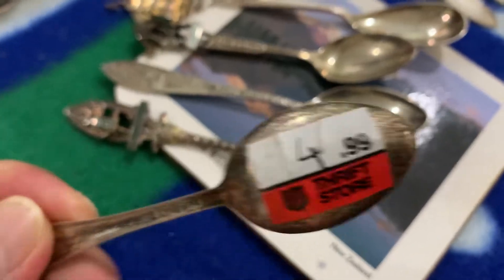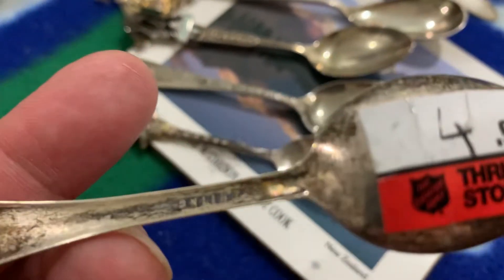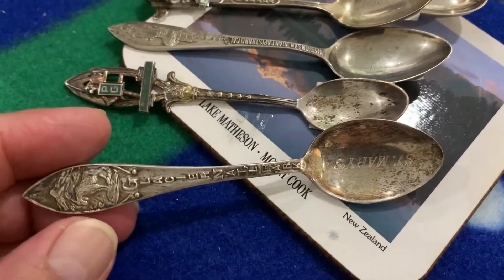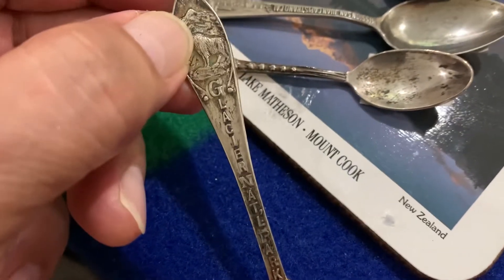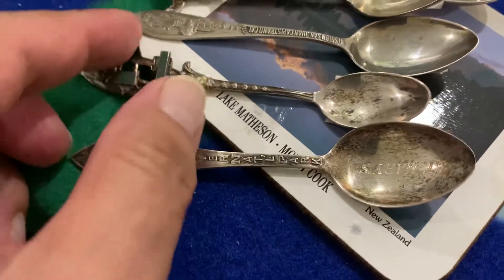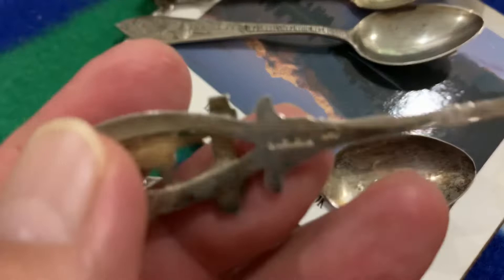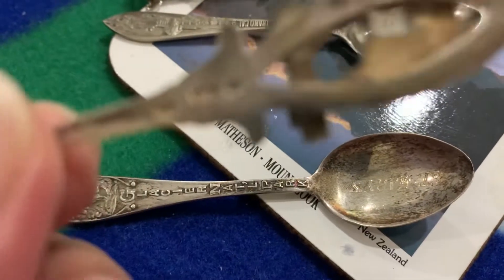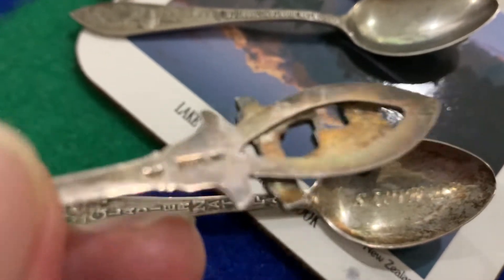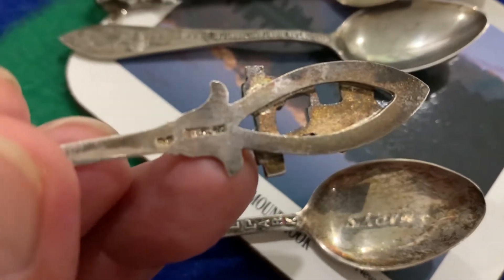These are $4.99 each. They're all vintage souvenir spoons — this one is a little heavy. Later I'm going to put them on the scale and see if I make some money even just for the melt value of this sterling silver souvenir spoon.